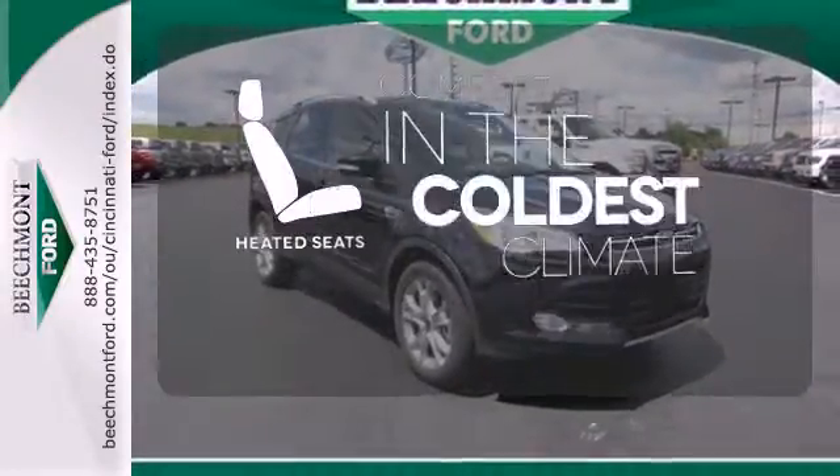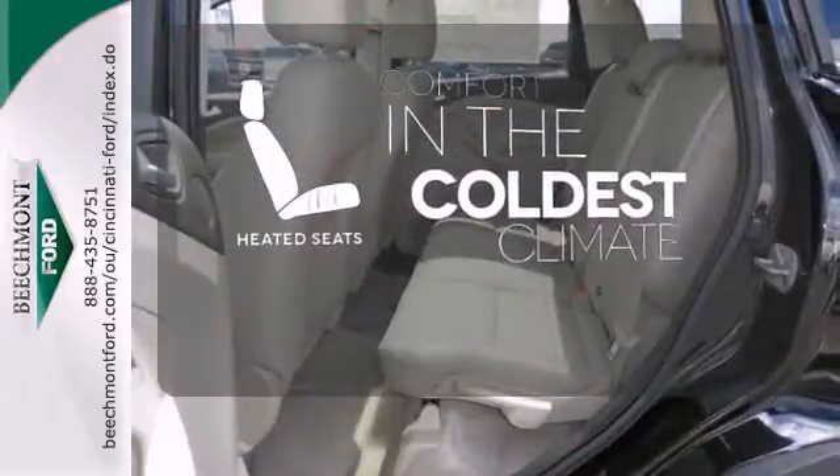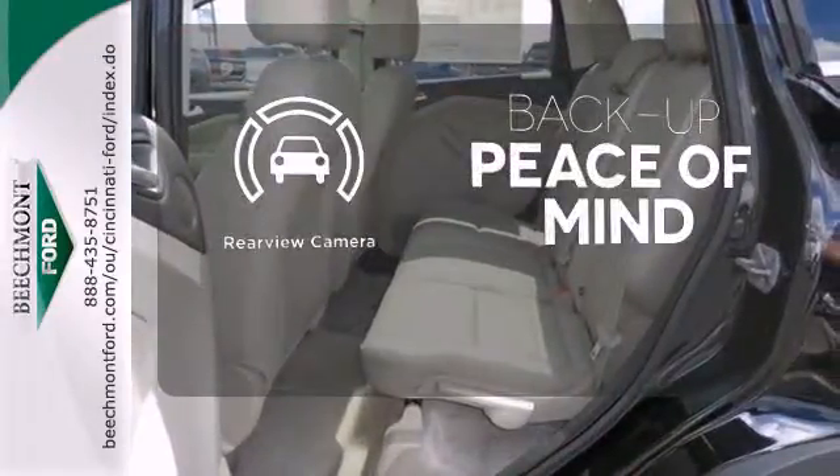The heated seats keep you comfortable, no matter how cold it is. Hindsight is 20-20 with a backup camera.